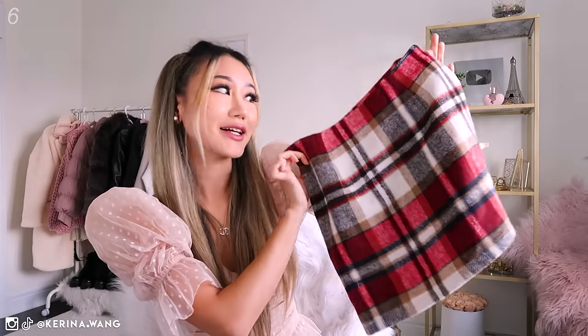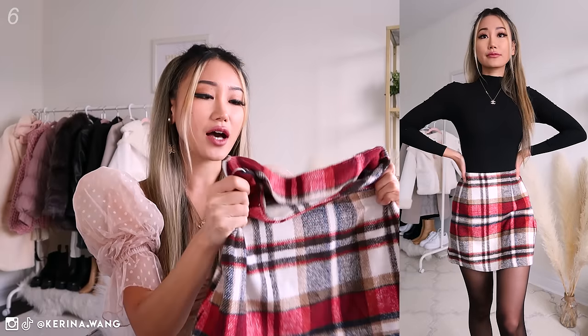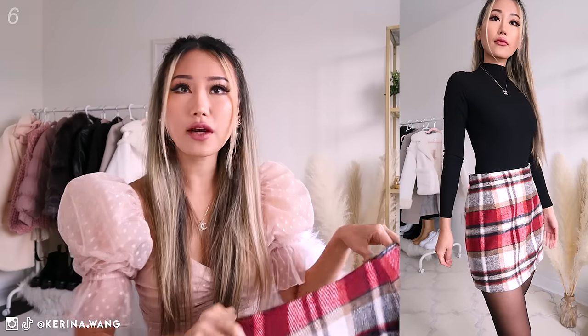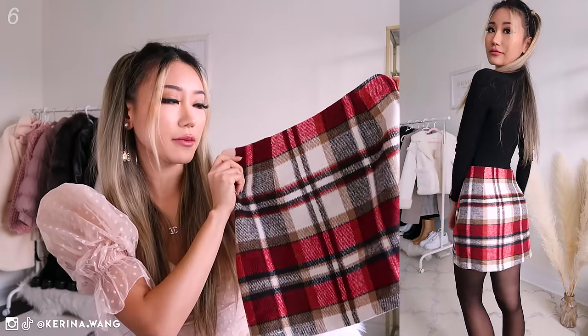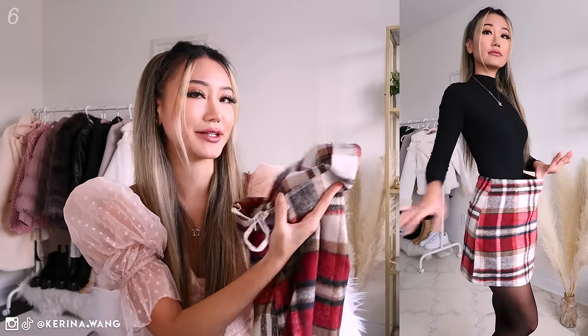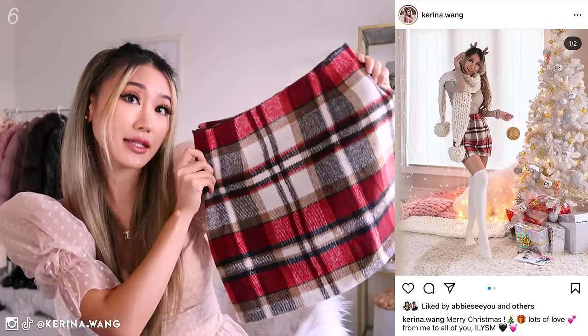Finally, a non-cream colored plaid skirt. This one is a really really Christmassy, really soft fuzzy plaid skirt. I call this my Rachel Green skirt because I feel like it's almost identical to what she was wearing. I think it's from Romwe — I'm not 100% sure because Romwe doesn't really put their tags inside. I think it's a really cute skirt for the holidays or even Christmas.